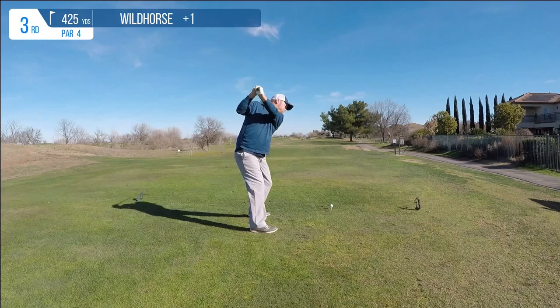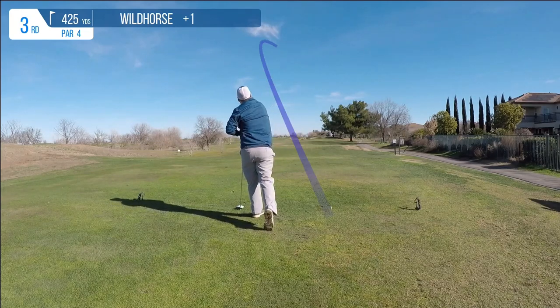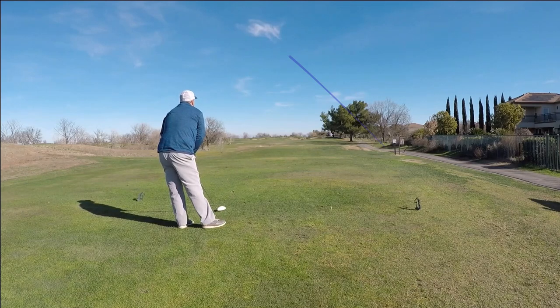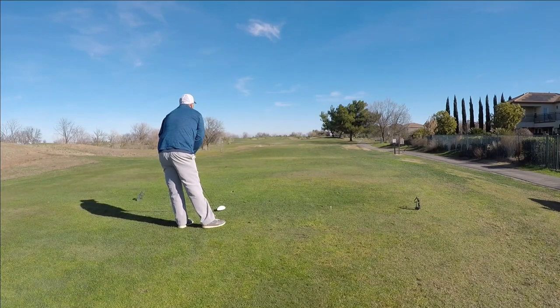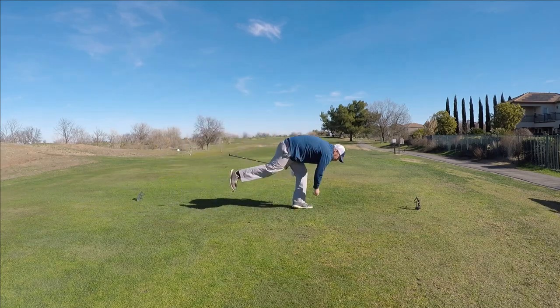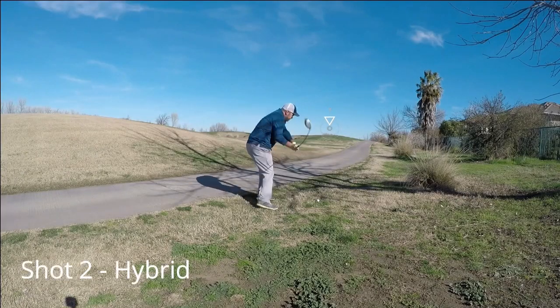I have a pretty high ball flight, so when you combine that with a bad swing and a lot of left-to-right wind, you get results like this every once in a while. Did it hit the cart path? It's right there — I see it. It's playable. Pretty fortunate that tee shot stayed in.